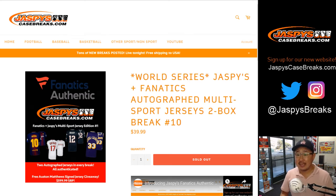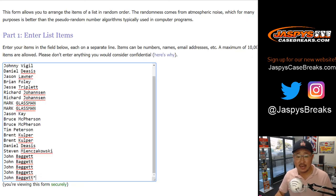Good evening everyone. Joe from JaspysCaseBreaks.com with our Jaspys Fanatics Autograph Multi-Sport Autograph Jersey Break, 2 Box Division Number 10 from JaspysCaseBreaks.com. This is our exclusive product just for you. We curated this product from the Fanatics stock exclusively for you.